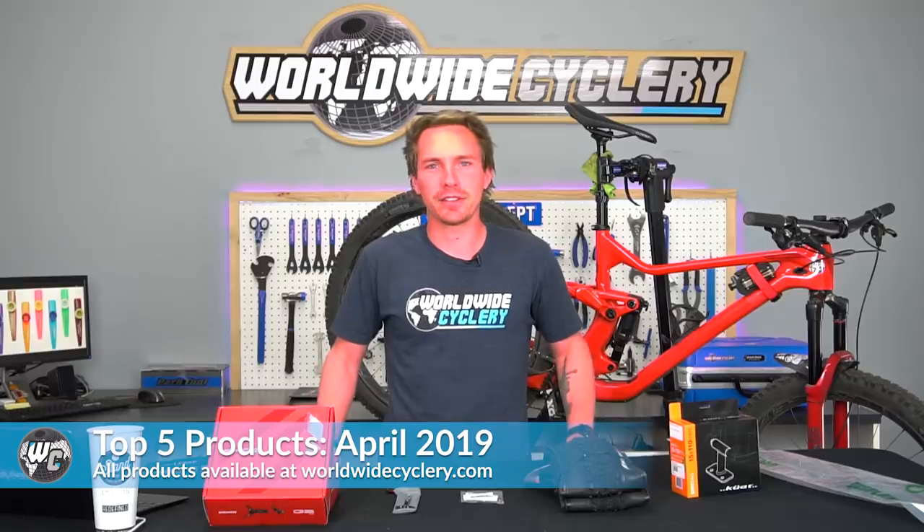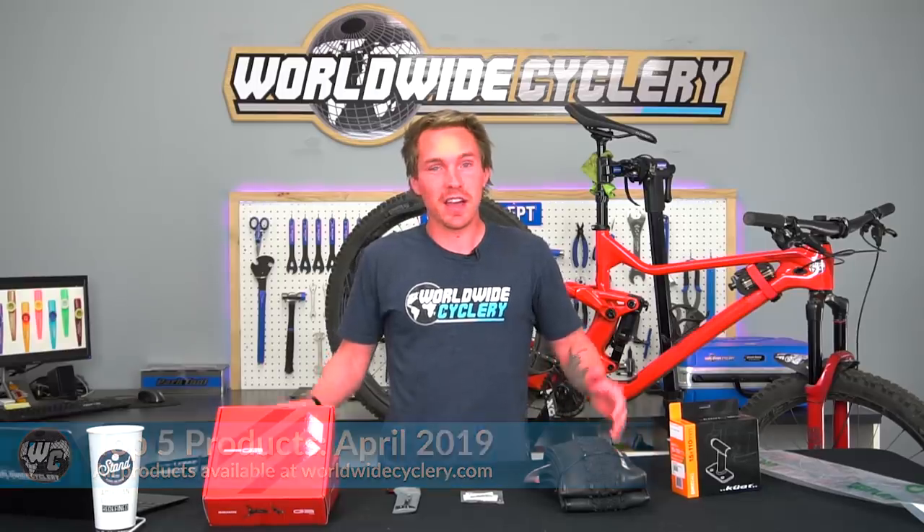What's up guys, I'm Jeff the founder of Worldwide Cyclery and I am back with another top five products, this time for April 2019. I am unbelievably sunburned — I've been at CX for the last four days — but let's dive into some products.